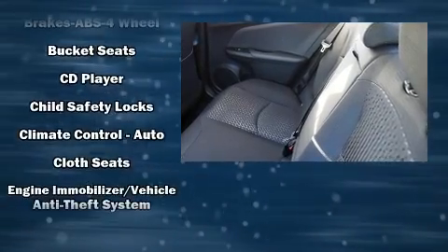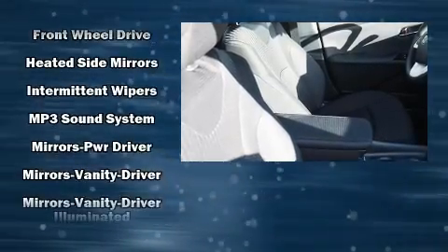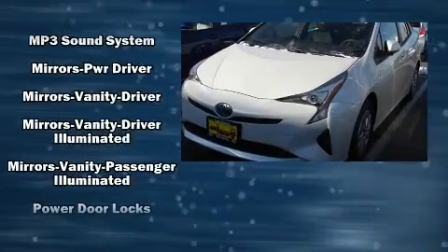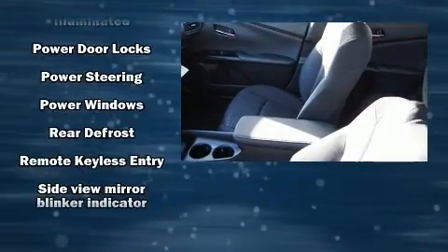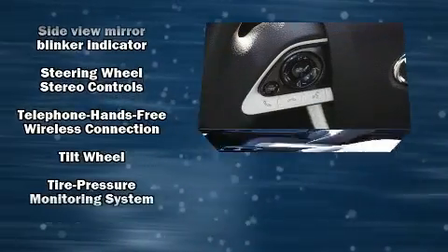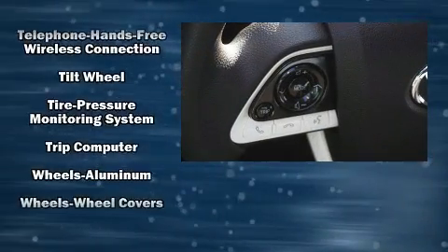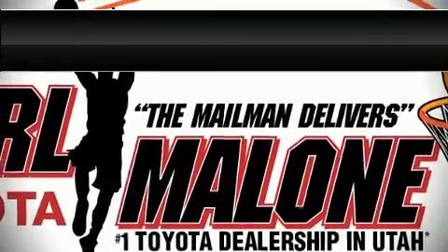Toyota also prioritized safety and security by including head curtain airbags, front side-impact airbags, traction control, brake assist, anti-whiplash front head restraints, ignition disabling, and four-wheel disc brakes with ABS. For added security, dynamic stability control supplements the drivetrain.